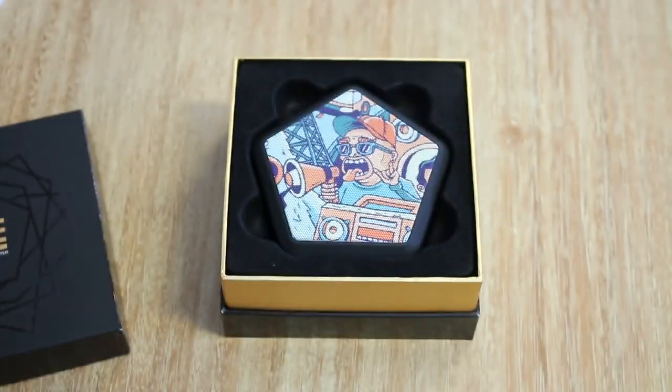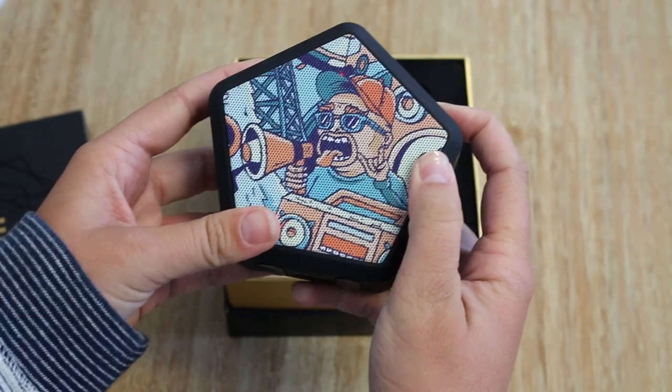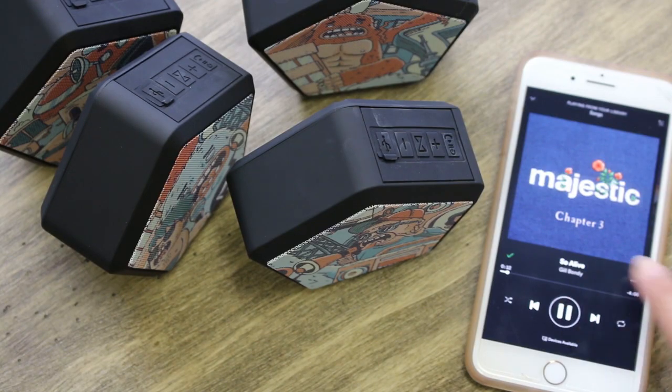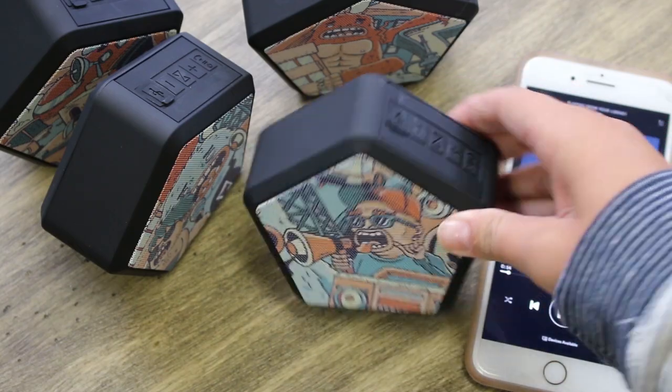It's time to meet the Hive, a speaker with beautiful packaging and awesome features. This 5-watt speaker has a 33-foot Bluetooth range and fits in the palm of your hand, but sounds amazing.